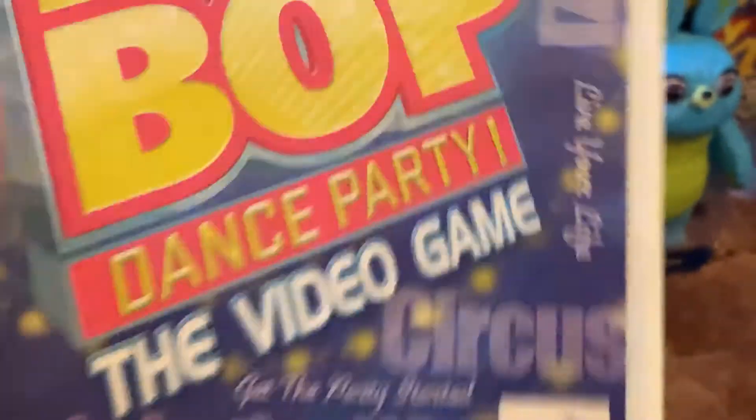Last up we have Kidz Bop Dance Party: The Video Game. This is also from GameStop — had it for $29.99. That's a rip off, like Donkey Kong.